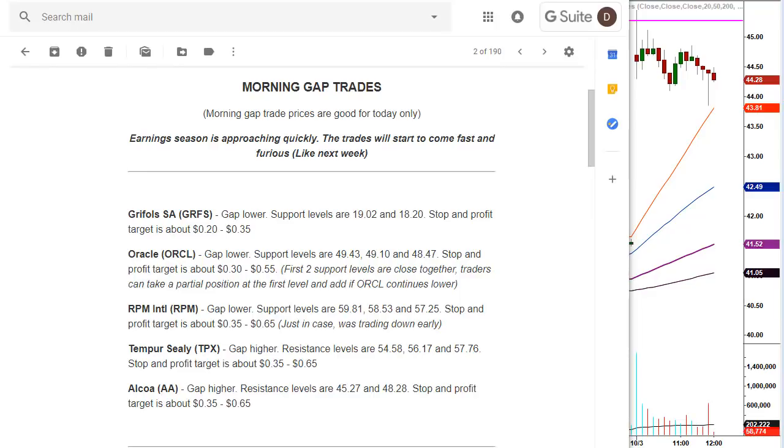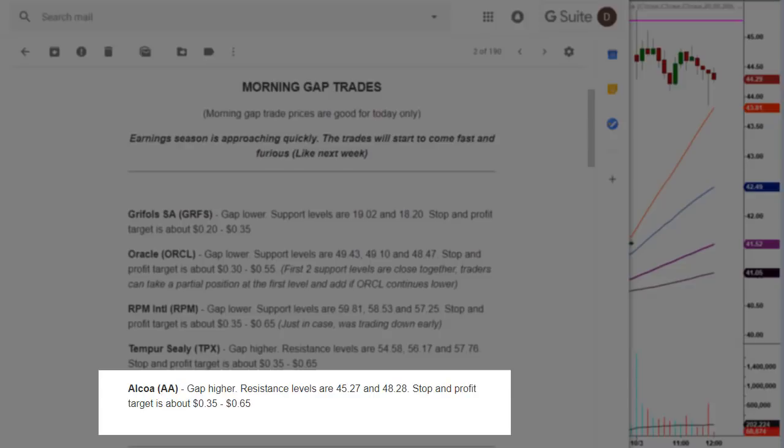The second one that hit its price target today was Alcoa AA. Gap higher. Resistance level is $45.27, and I gave a secondary level above that — we didn't need it. Stop and profit target is about $0.35 to $0.65. Keep in mind, that's a minimum profit target. You already saw why on the chart. We'll talk more about that when we go back to the chart of Alcoa.